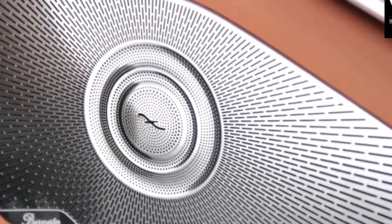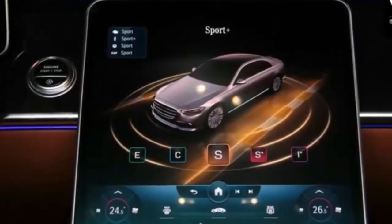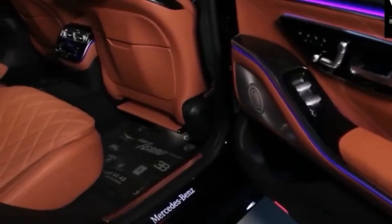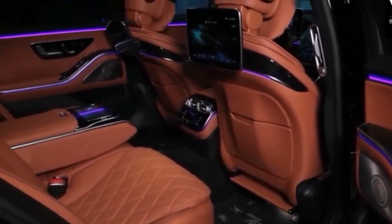MBUX, Mercedes' infotainment system, gets an update with a larger screen that houses even more of the car's features, and reduces dedicated controls to things like volume adjustment. The menu system is deep, but it's intuitive and easy to use. That large screen is well-placed and easy to reach thanks to the S-Class's excellent driving position.